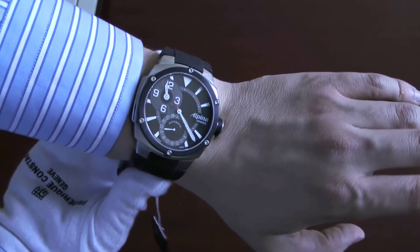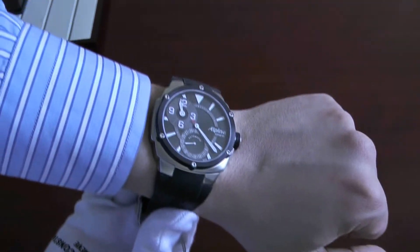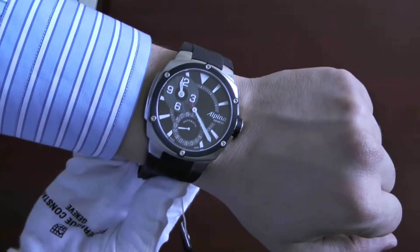Even though the Alpina Extreme watches are quite sporty, you can see it looks great with a shirt or a suit.